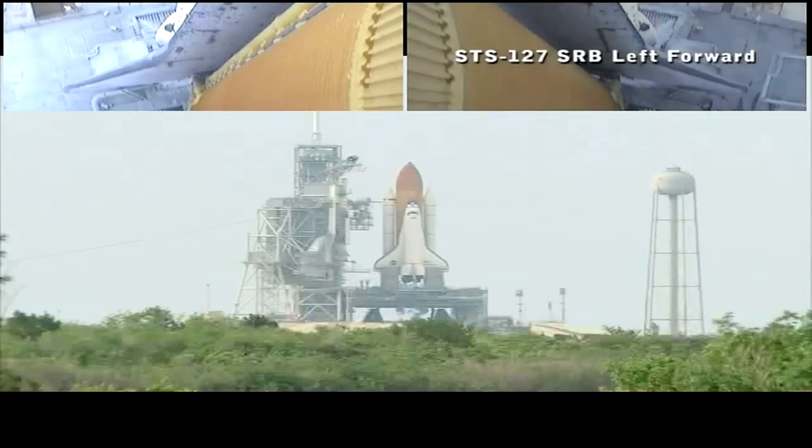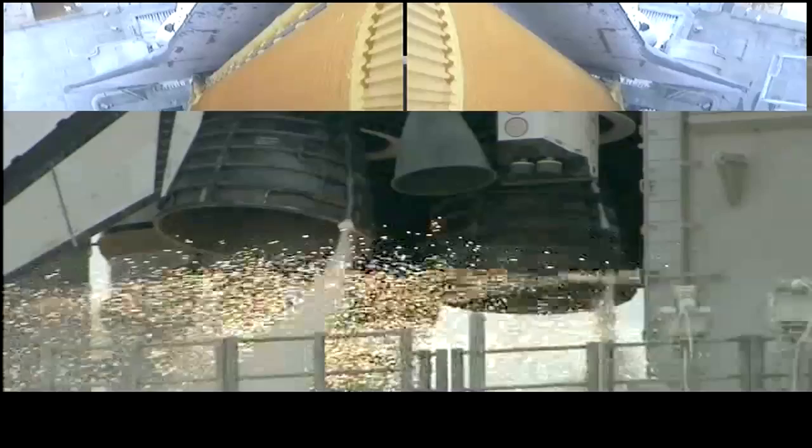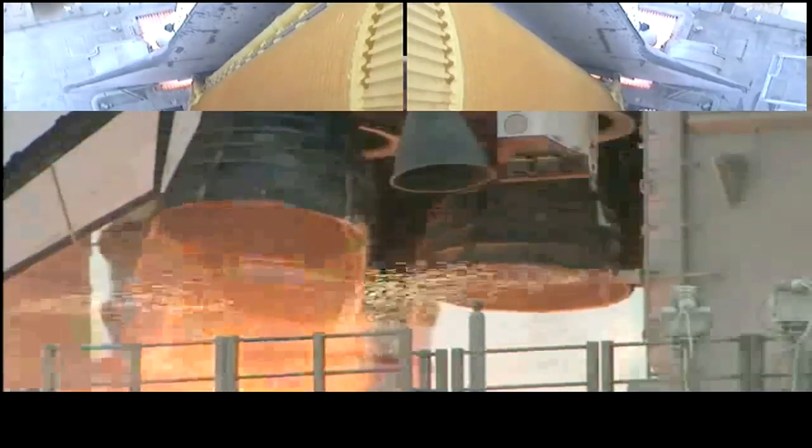The sound suppression water system has been activated, protecting Endeavour and the launch pad from acoustical energy. We're going for main engine start. We have main engine start.